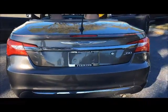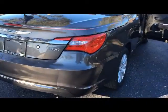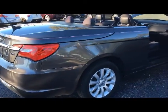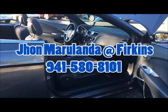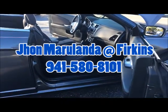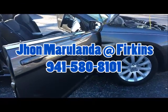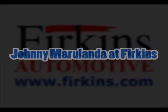It was locally owned and gives you style and also performance with 180 horsepower. If you have any questions or need more information, don't hesitate to contact me, John Marulanda here at Firkins, at 941-580-8101, or you can visit my Facebook page, Johnny Marulanda at Firkins.